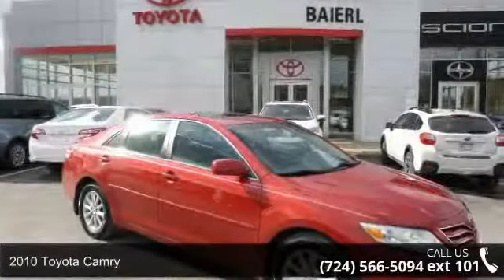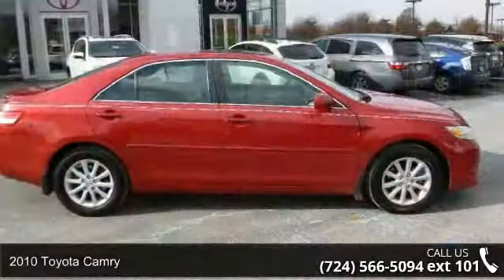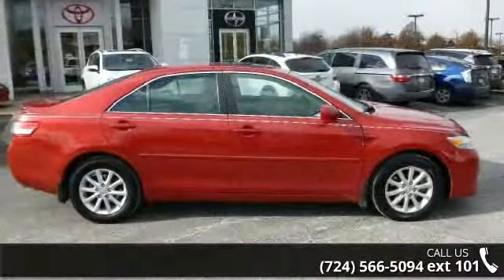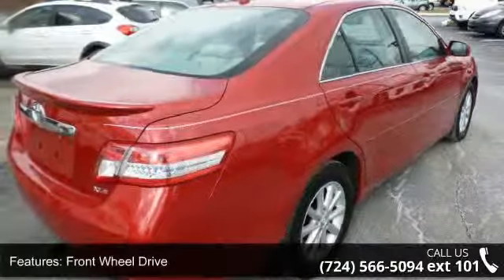Imagine yourself in this 2010 Toyota Camry. This may be the set of wheels you've been looking for. This vehicle comes with a reliable 4-cylinder engine, connected to a smooth shifting automatic transmission.